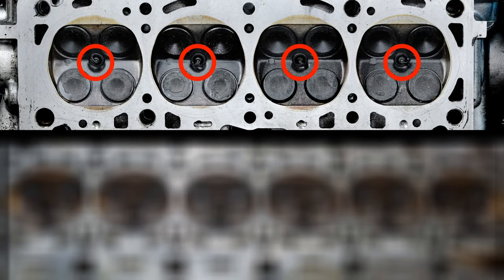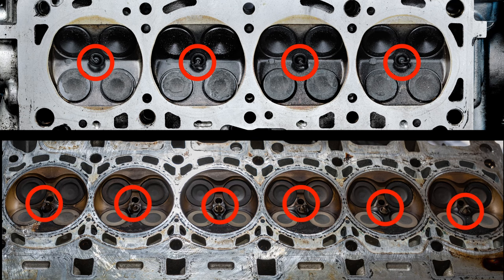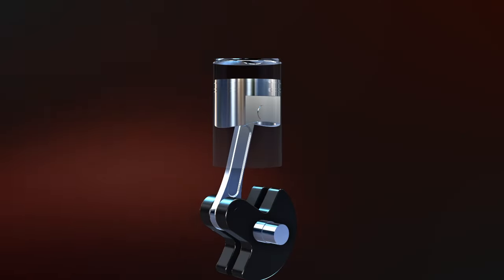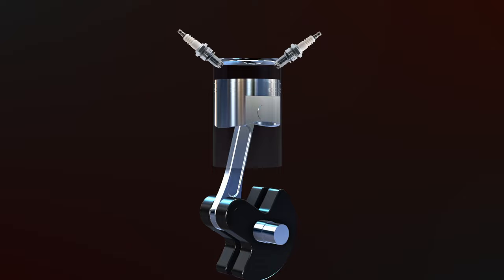For example, a four-cylinder engine will have four spark plugs, a six-cylinder engine will have six spark plugs, and so on. However, there are some exceptions to this rule. For instance, some engines have multiple spark plugs per cylinder to improve combustion efficiency and increase power output.